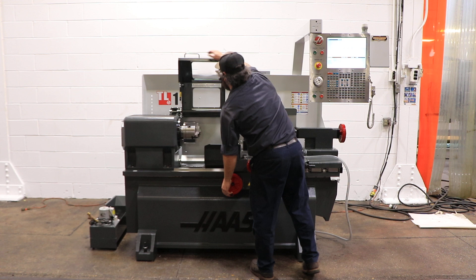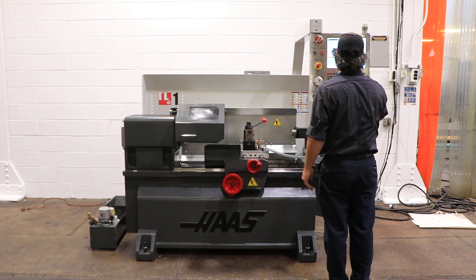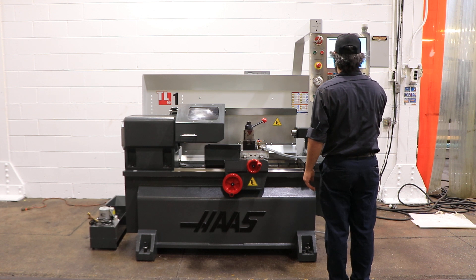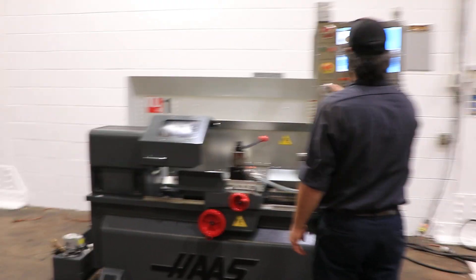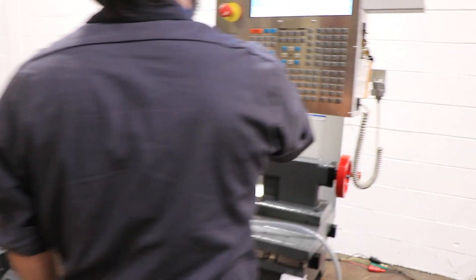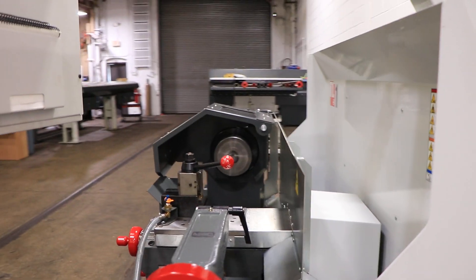Closing the chuck guard and we're gonna run the machine, the spindle. We're running right now. Super quiet machine — it has up to 2,000 RPM.